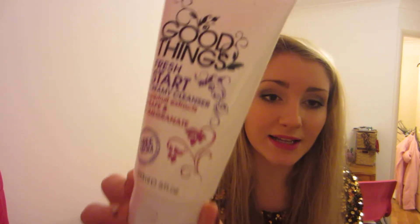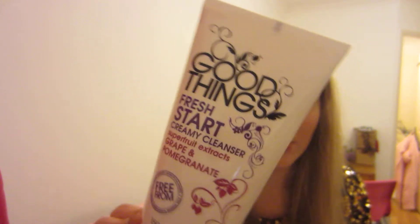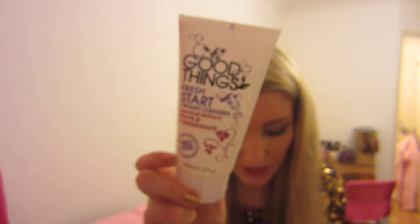I used up one of my Good Things Fresh Start Creamy Cleansers. I love this cleanser, I always repurchase it. Currently I just use it in the morning — I used to use it morning and night but just in the morning at the moment. There's another body wash I used up — this is an FCUK Pure, one of those ones that came in a set I think I got for Christmas.